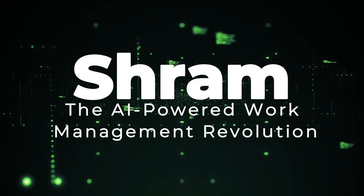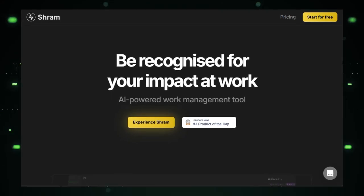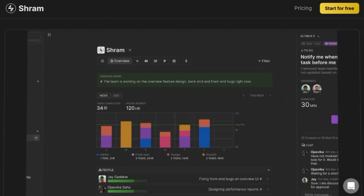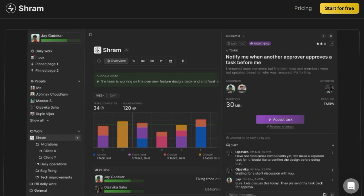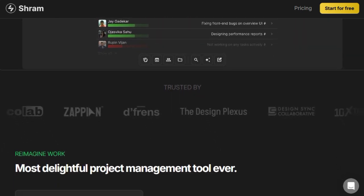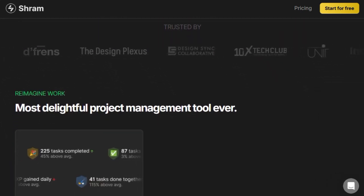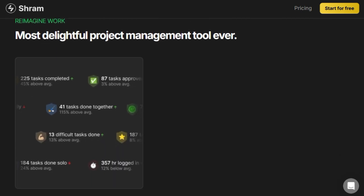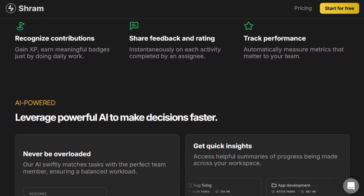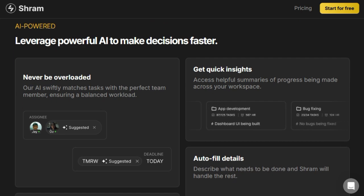Tool Number 4: SHRAM, the AI-powered work management revolution. SHRAM is an AI-powered work management tool designed to transform team collaboration by emphasizing recognition, productivity, and user engagement. What sets SHRAM apart is its use of AI to streamline tasks, deliver insightful analytics, and create a more enjoyable work environment. SHRAM focuses on recognizing individual contributions by allowing users to gain experience points (XP) and badges for completing daily tasks. It also offers instant feedback and ratings for completed activities, fostering a culture of appreciation and continuous improvement. SHRAM utilizes AI to automatically measure metrics relevant to the team, which helps in faster decision-making, and its AI capabilities extend to workload management by matching tasks to the perfect team member, ensuring no one is overloaded.